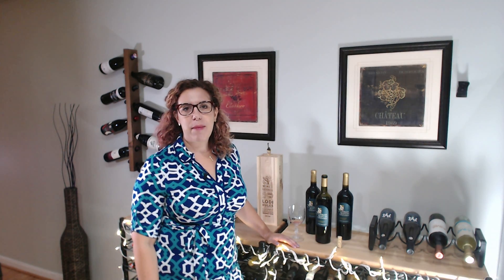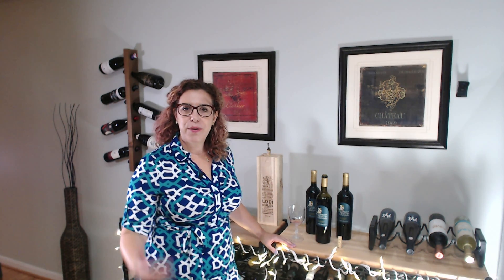Hi everyone and happy Wine Wednesday! If you are new to the channel, I'm Ali from A Glass After Work. Thanks for joining.